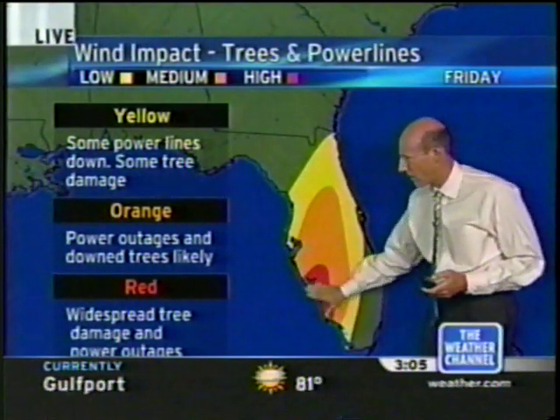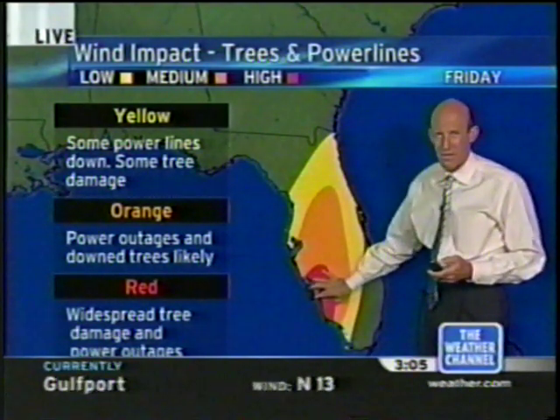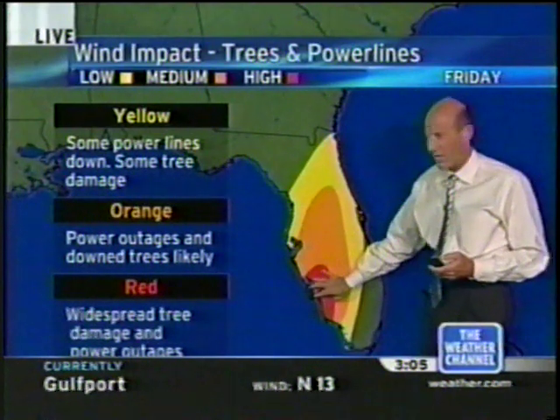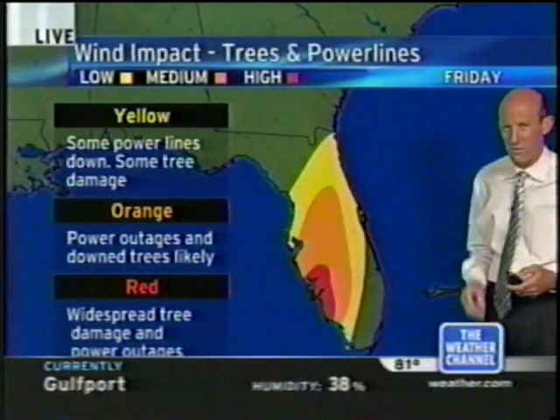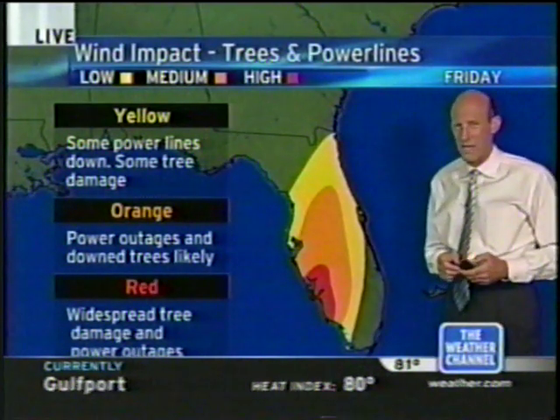So even though we're concentrating on the serious and devastating damage to this area, don't forget about this. If you live in the middle of the state or the northeast portion of the state, it's coming your way as well over the next few days.